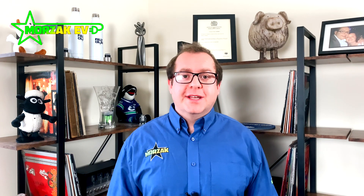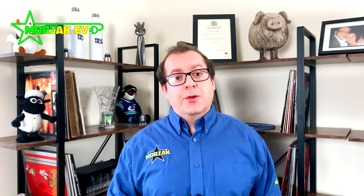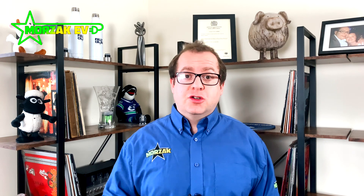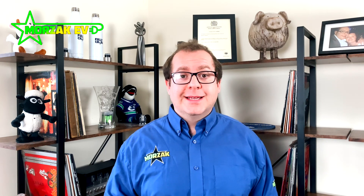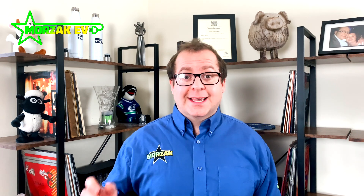Hello everybody and welcome to Moorzac EV. Regular viewers will know that I always start the videos with the words 'a channel dedicated to all things electric vehicles, electric vehicle charging and all related technologies.' I've had a lot of electric vehicle videos and a lot of electric vehicle charging videos but today we're going to do a video that's a little bit different, and that is a video on Elon Musk's Starlink.